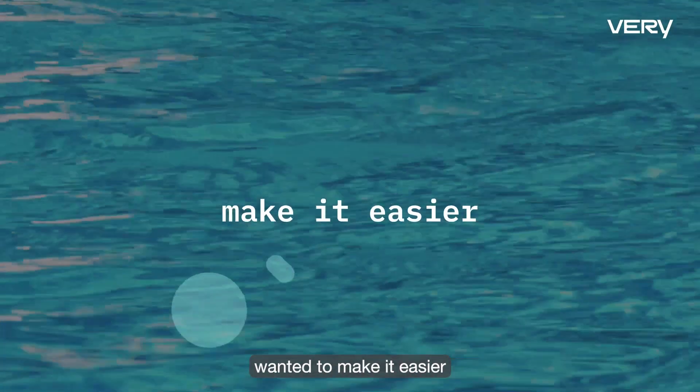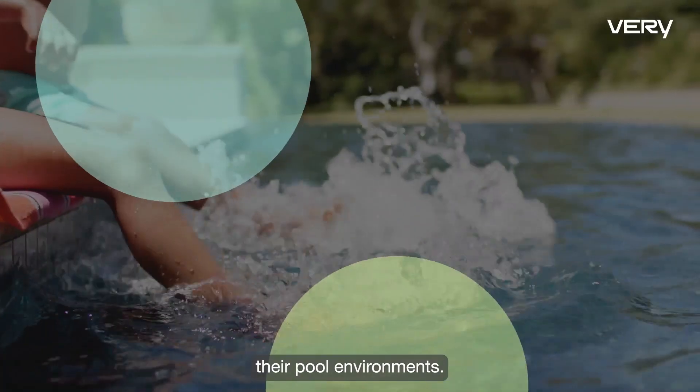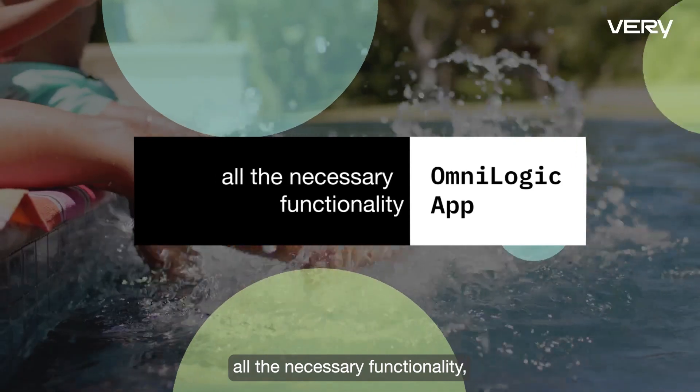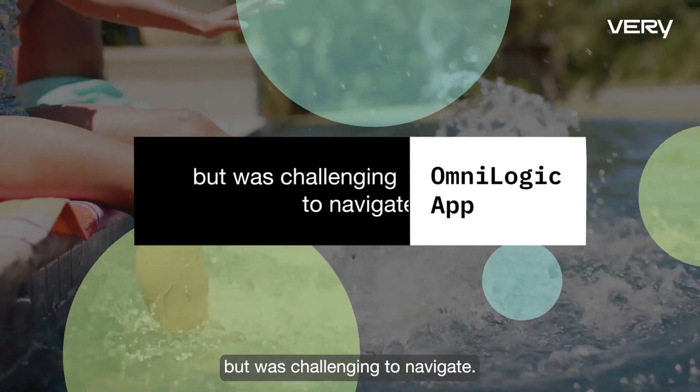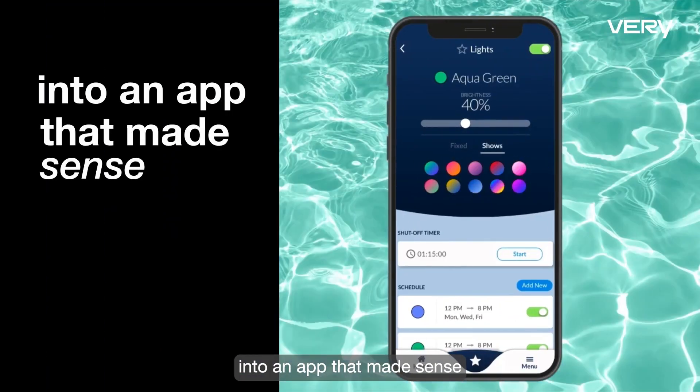The product team at Hayward wanted to make it easier for pool owners to precisely control their pool environments. Their app contained all the necessary functionality but was challenging to navigate. We helped Hayward turn the rough user interface into an app that made sense.